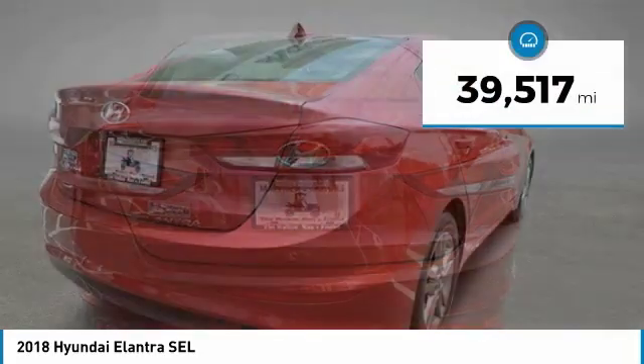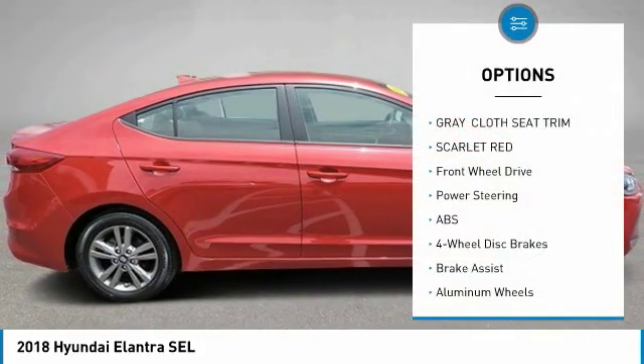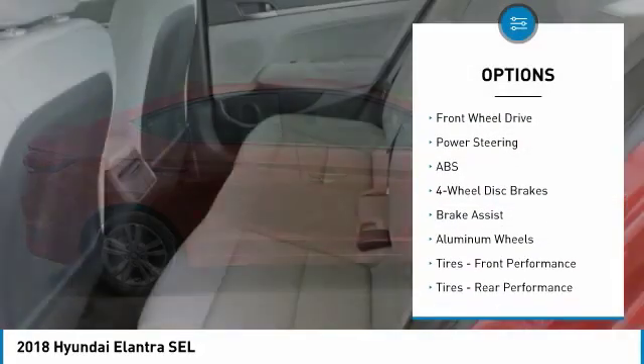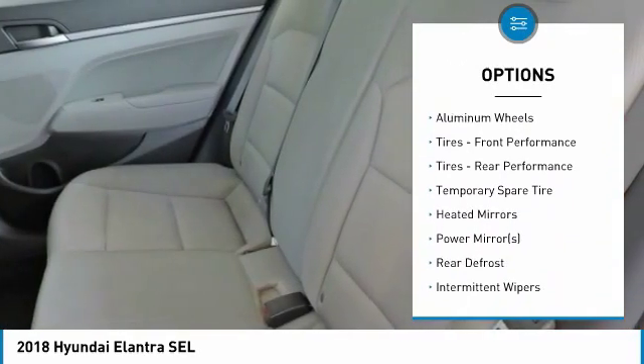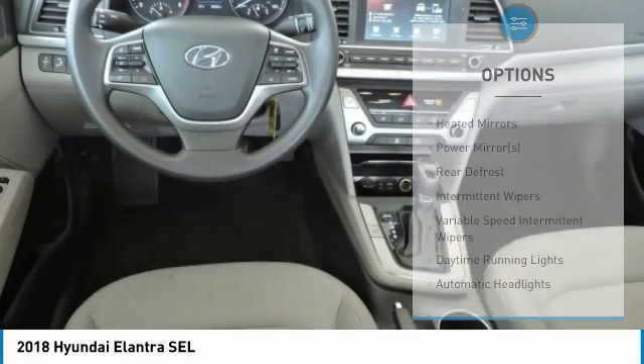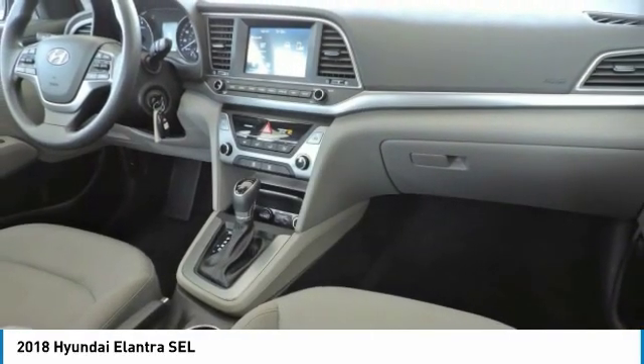This vehicle has less than 40,000 miles. Here are some of this vehicle's great options: steering wheel audio controls, keyless entry, anti-lock braking system, stability control, traction control, Bluetooth, adjustable steering wheel, driver airbag, power steering, four-wheel disc brakes.